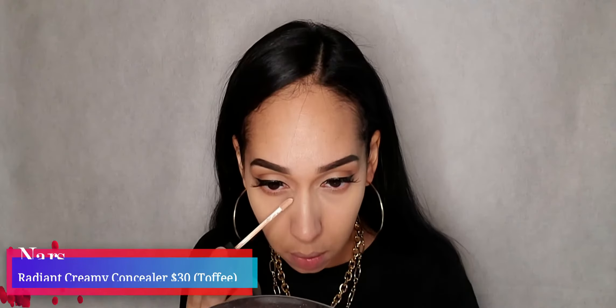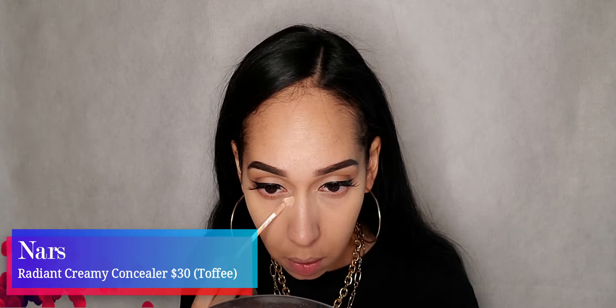I decided to use two different concealers — they're both the NARS Radiant Creamy Concealers, but the one I'm using right now is in Toffee. Then I grabbed the Hula Quickie Contour Stick. When I looked it up today I found out it was discontinued, which sucks because I really liked it, but there are tons of contour sticks out there so I'll find another one.